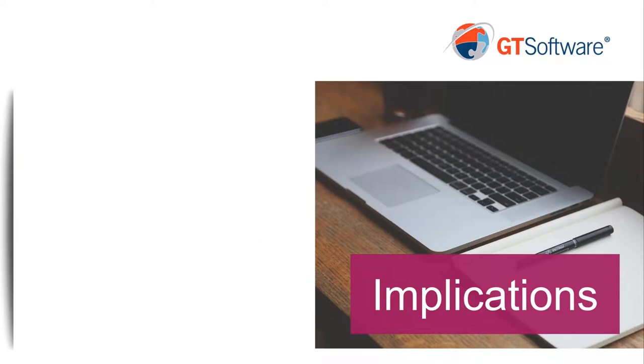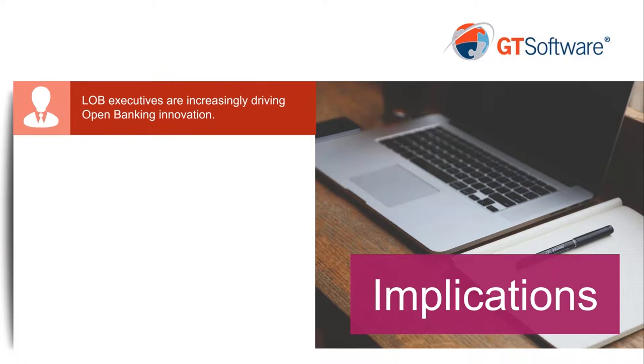What are the implications of those changes? One of them is that line of business executives are increasingly driving open banking innovation. When open banking was first put into place — particularly in the UK — the government mandated to the nine largest banks that they all have to open up their systems. Initially, open banking was viewed as a government regulatory compliance initiative, and line of business executives weren't terribly interested. But we've seen an evolution towards them figuring out that there's actually a path to monetization, with the opportunity to create entirely new services for customers. We've seen the shift from regulatory compliance to acceptance to actually viewing it as a monetization initiative.